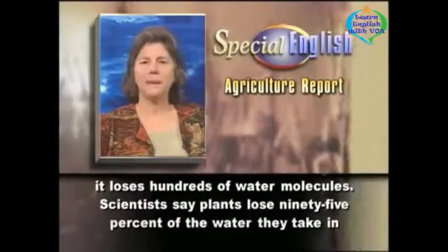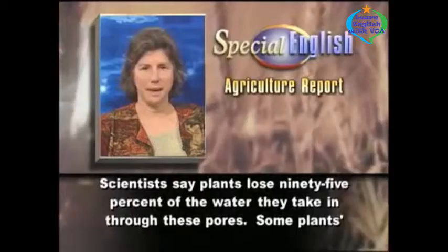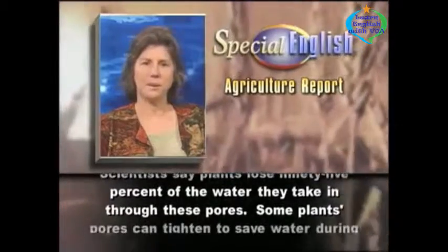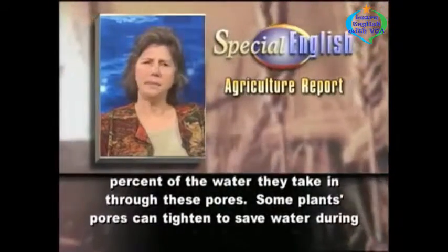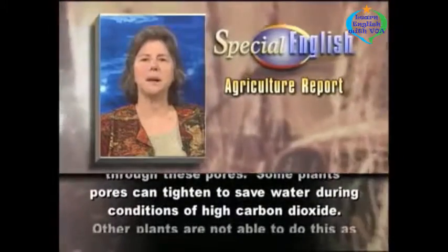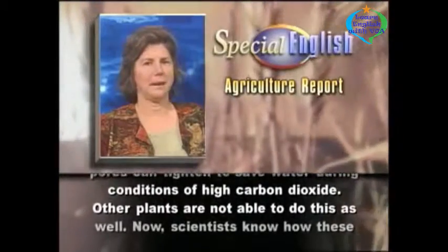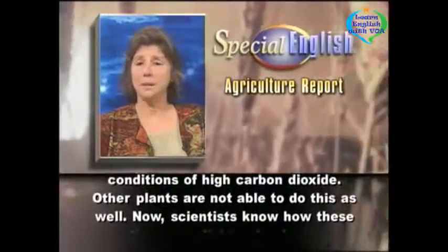Scientists say plants lose 95% of the water they take in through these pores. Some plants' pores can tighten to save water during conditions of high carbon dioxide. Other plants are not able to do this as well.